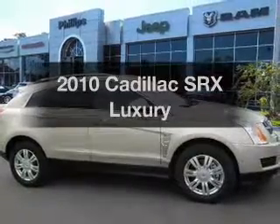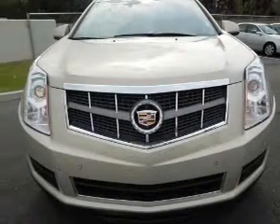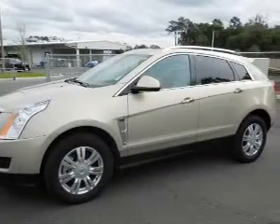Presenting the 2010 Cadillac SRX. If you're looking for an automobile with great attributes, look no further. With a reliable six-cylinder engine, the powertrain includes front-wheel drive, connected to a smooth-shifting six-speed automatic transmission.